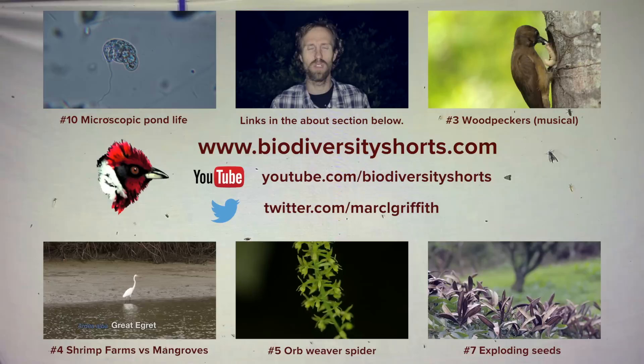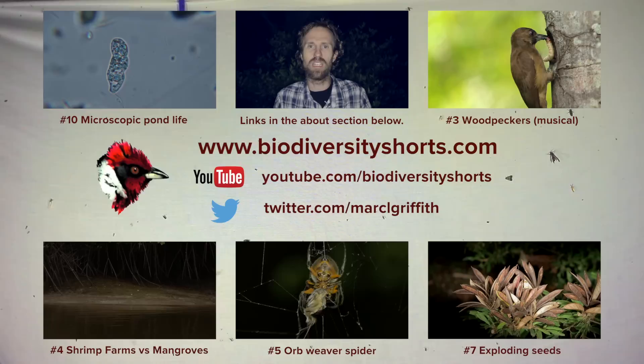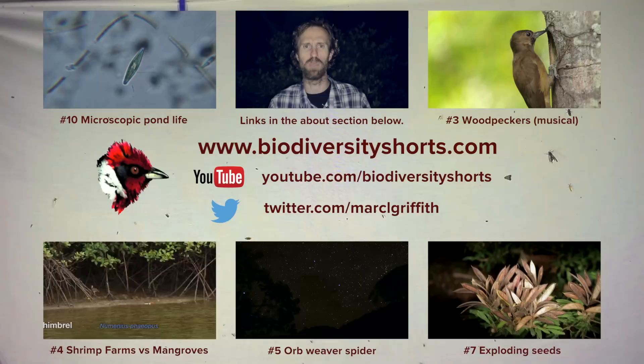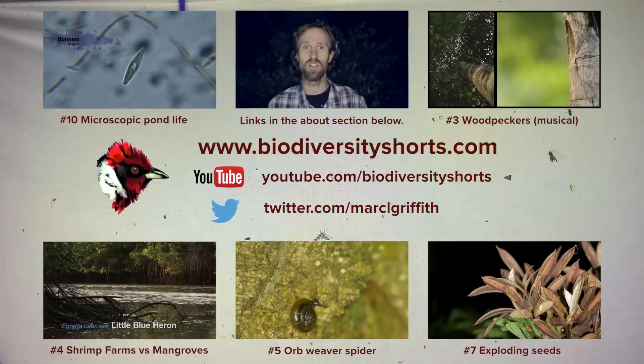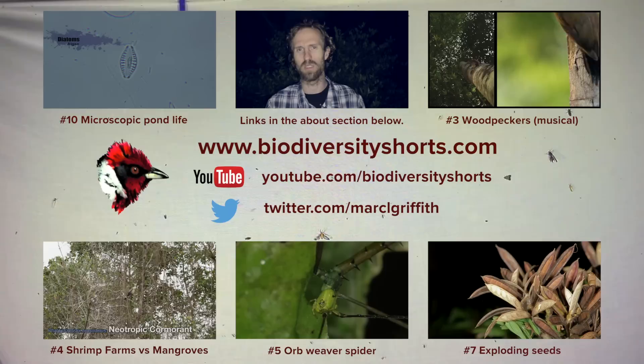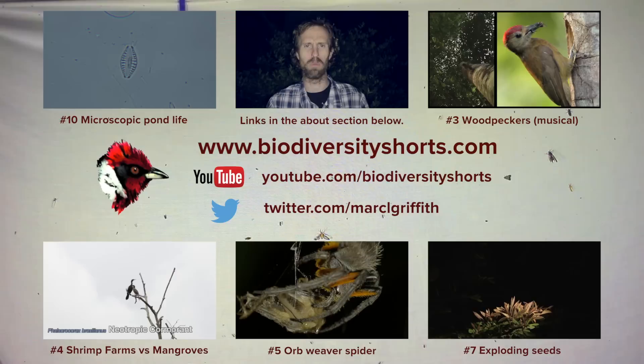Moth Week is all about citizen science. If you want to contribute, you can turn up to any event or organise your own event easily as well. I'll put a link to the relevant website where you can find out more, but basically it means getting together during this week with like-minded people, taking photos of moths, and submitting them to various organisations that help identify them — so that others can do scientific studies on these species rather than going out in the traditional way and collecting specimens. Links are down below if that interests you.